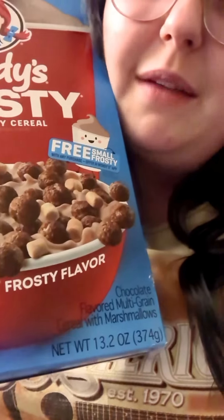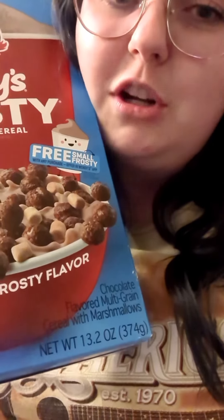It looks like Cocoa Puffs and baby dried marshmallows. Smells good, smells like Cocoa Puffs. Let's see how we do.